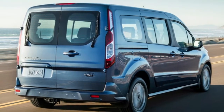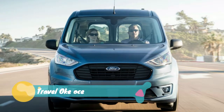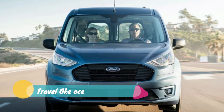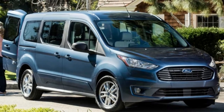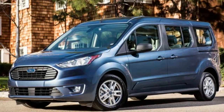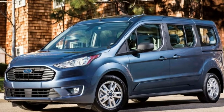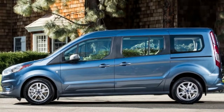Ford has announced fuel economy numbers for its updated 2019 Ford Transit Connect minivan with the naturally aspirated 2.0-liter four-cylinder gasoline engine. In the city it gets 24 miles per gallon, on the highway it gets 29 miles per gallon, and combined fuel economy is 26 miles per gallon.